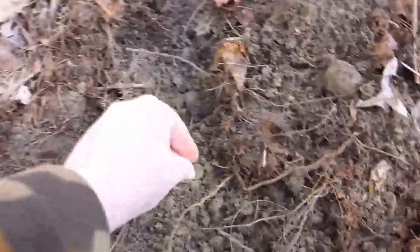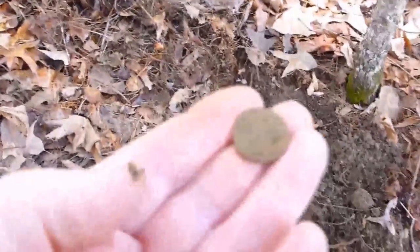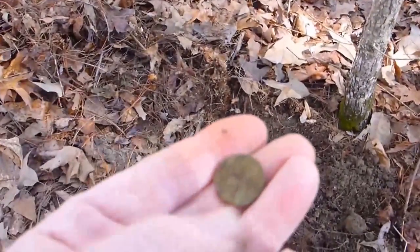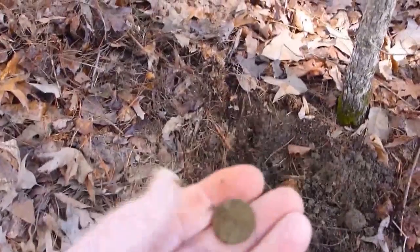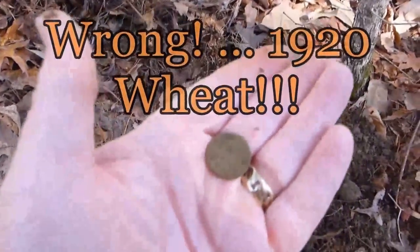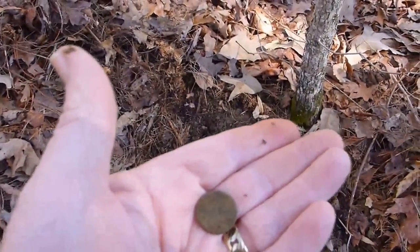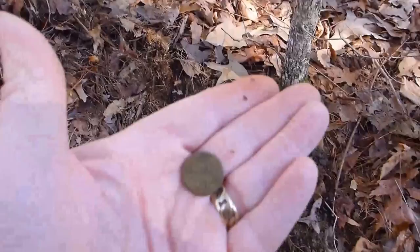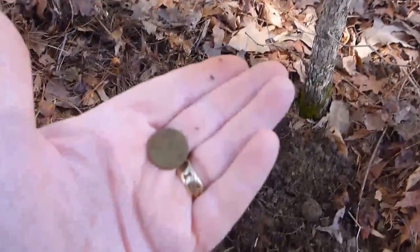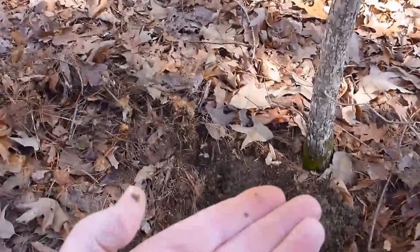I guess I'd just as soon have one of these as a button. I believe she's an Indian head penny. I'll clean it up when I get home. Hot dogs, I love coins — these cotton-picking relics keep getting in my way. So far I haven't found the big prize I'm looking for.